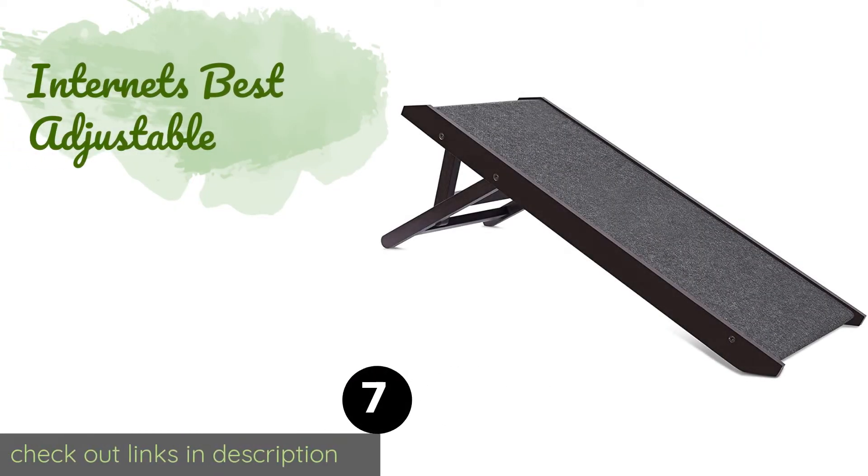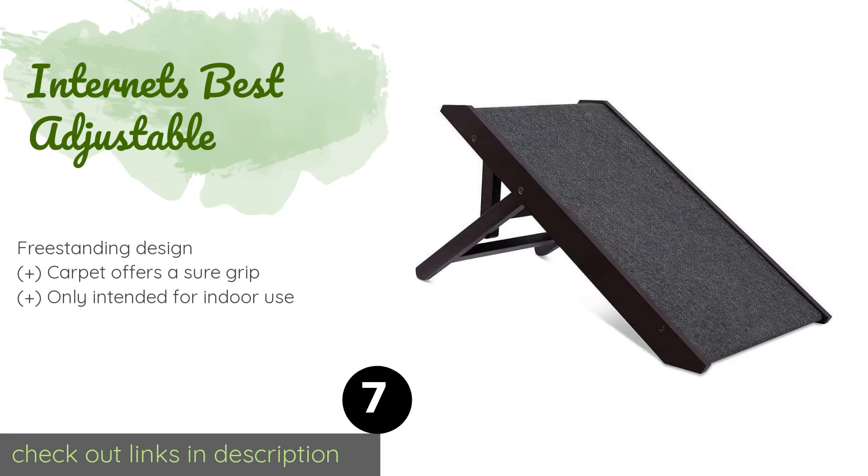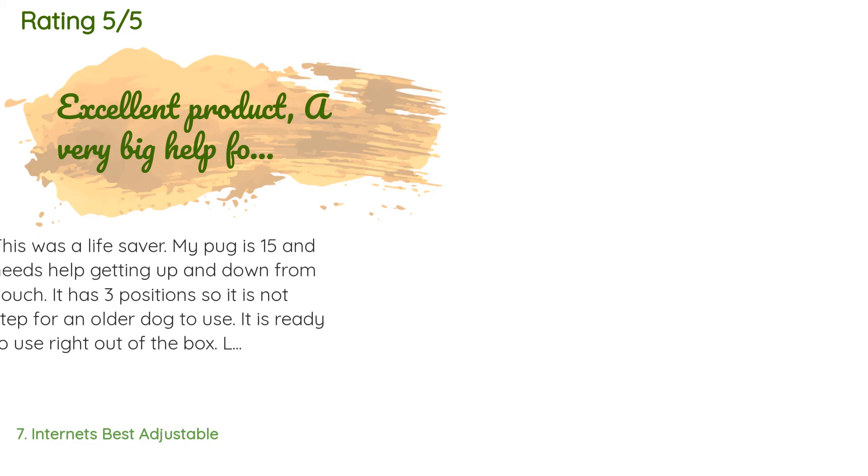Number seven is the Internet's Best Adjustable. It can be set up at one of three heights and quickly changed if you decide to move it from the bed to the couch or vice versa. It is available in two lengths — 26 and 35 inches — and in an espresso or white finish. The price is around $71, with an average rating of four stars from more than 899 customer reviews.